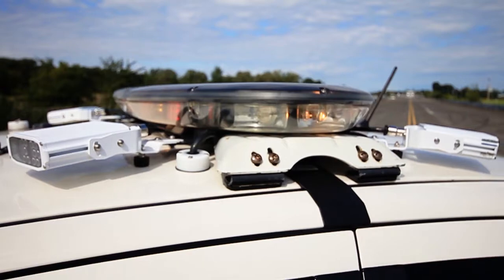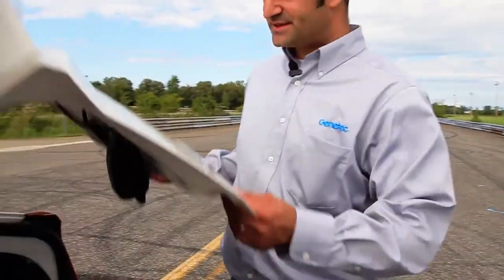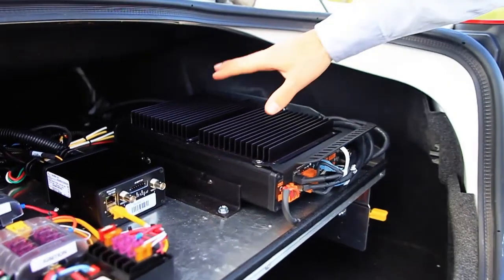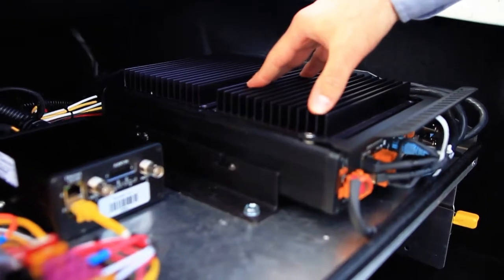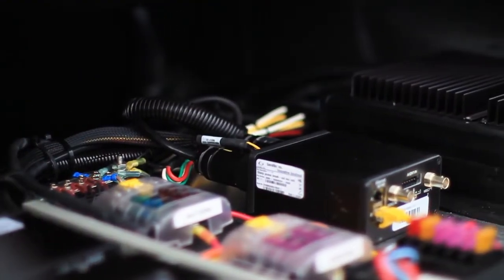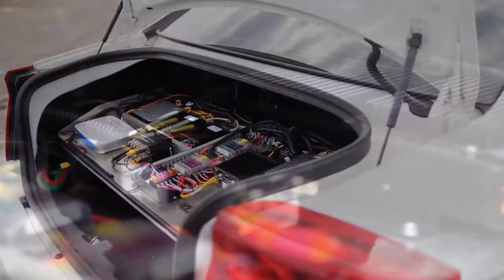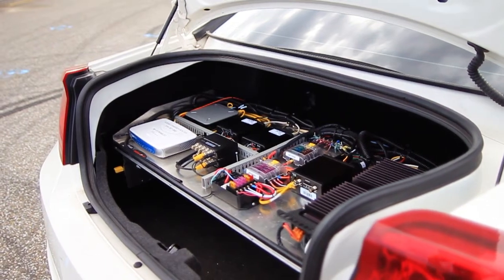If we go to the trunk of the vehicle, this is really where the brains of the operation is. This is the main processing unit of our LPR system. Right now, we're running a two-camera system, so it actually has two individual processors — one processor dedicated per camera — which ensures we can process the maximum amount of license plates and use our cameras to their full potential.